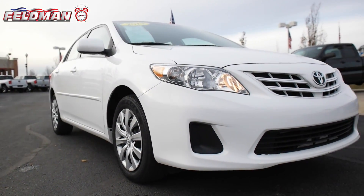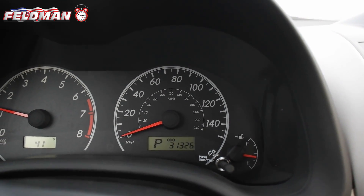Hey, it's Dawn from Feldman Automotive and here's what's hot on the clock. This 4-door Superwhite 2013 Toyota Corolla with just 31,303 miles.